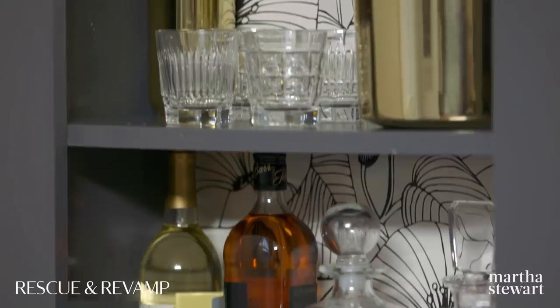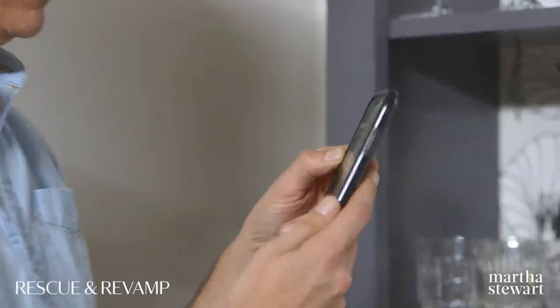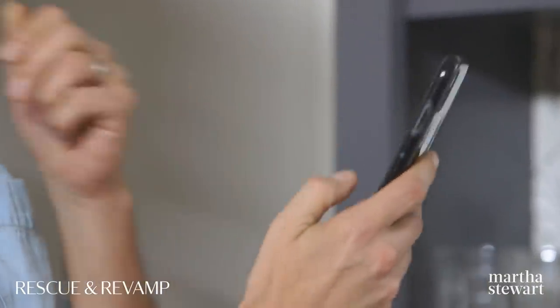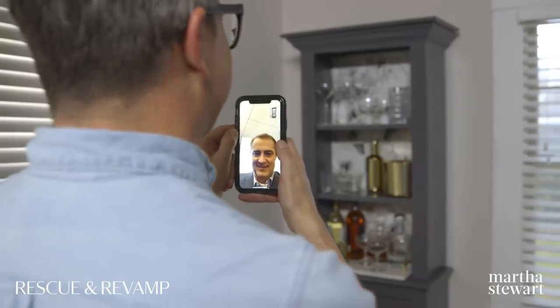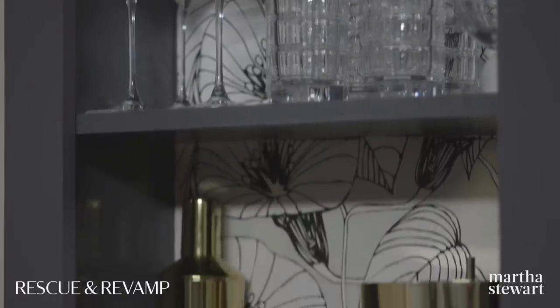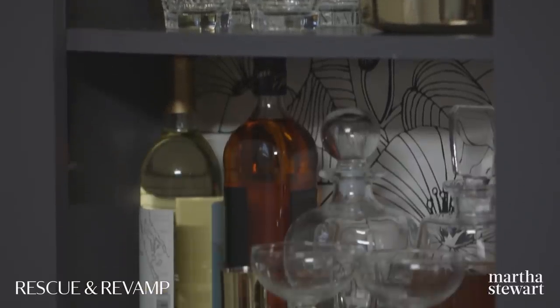Let's give Rusty a quick call and see what he thinks. Hello, how's it going? I wanted to show you the final hutch — I just got it all put together. As you know, I was really worried about this wallpaper, but I think it turned out really, really nicely. It looks great. I think my mom would have loved it. It looks absolutely amazing.